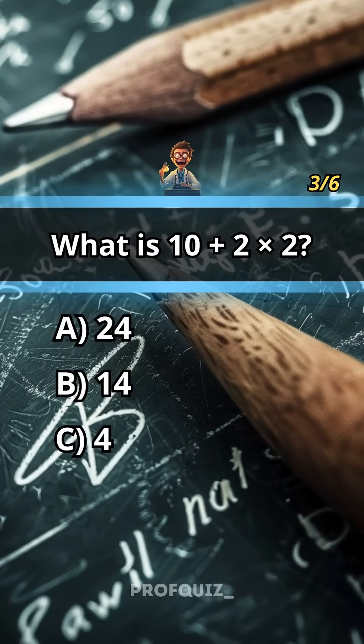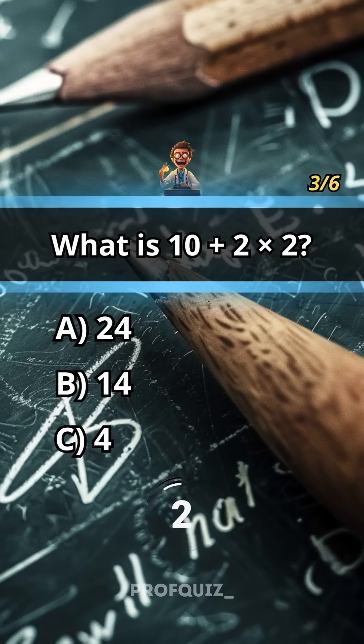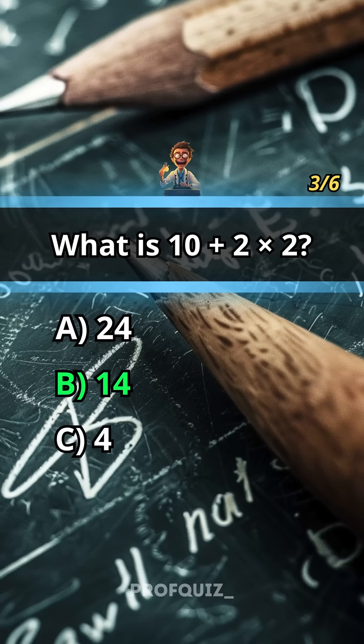What is 10 plus 2 times 2? Answer: B, 14.